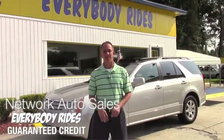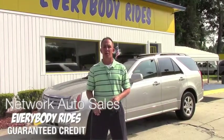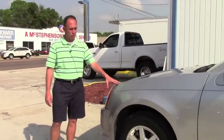Hey guys, this is Chad at Network Auto Sales. I've got a beautiful Cadillac SRX I wanted to show you. This one is a 2006 model and it's loaded to the gills. Come check it out. As you can see this SRX is a beautiful bright silver color.